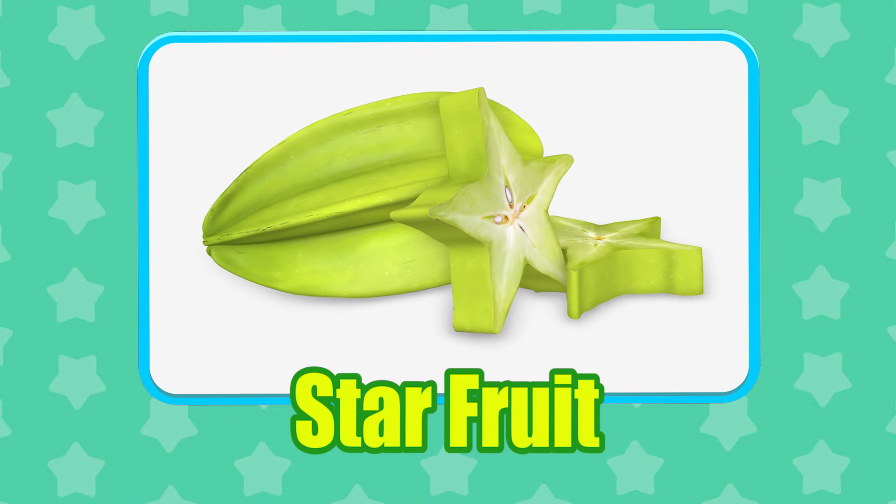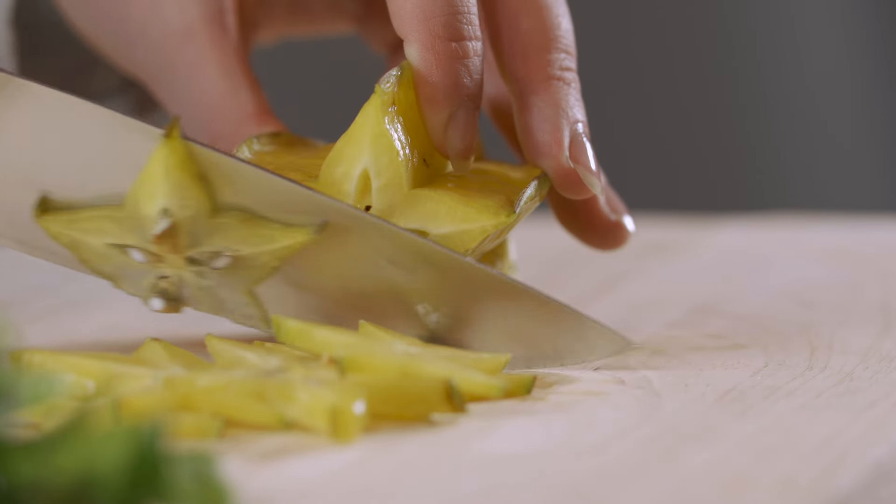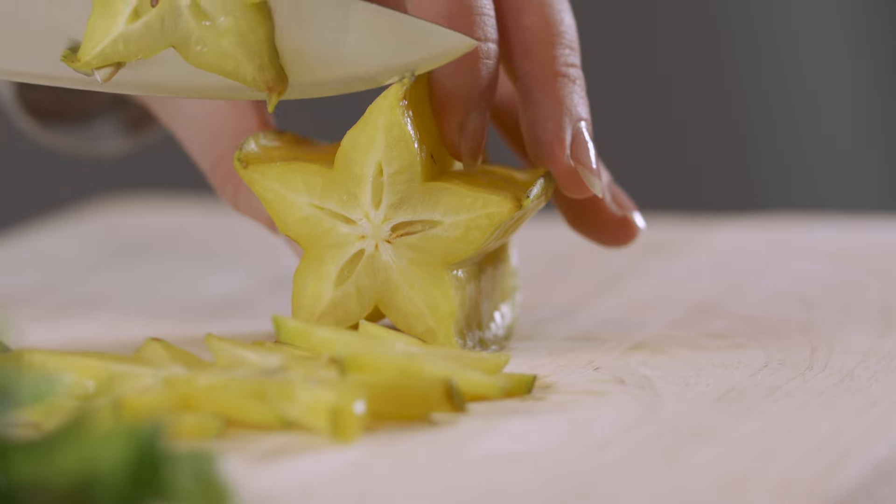Starfruit. Unlike many other fruits, starfruit can be enjoyed entirely, including the skin and seeds.